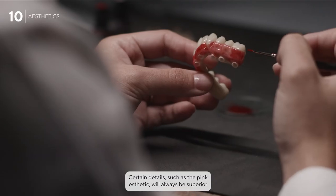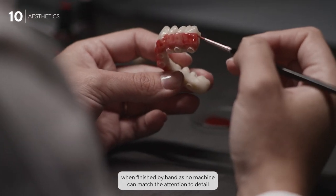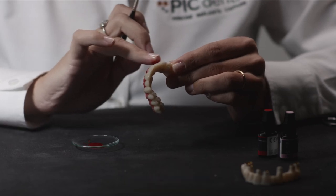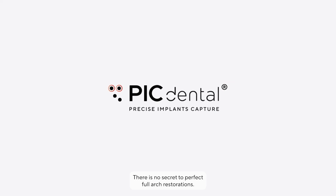Certain details such as the pink aesthetic will always be superior when finished by hand, as no machine can match the attention to detail of an experienced technician. There is no secret to perfect full arch restorations.